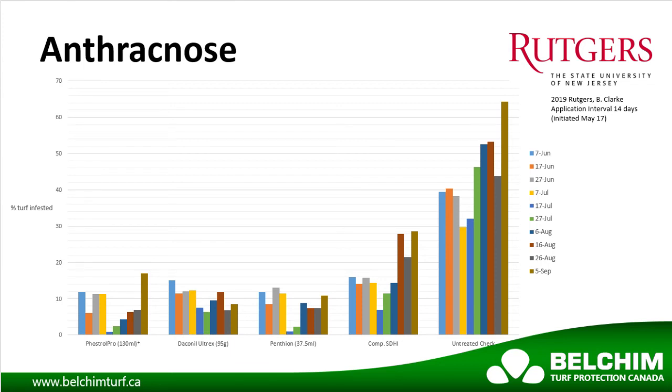Pentheon was placed in the anthracnose trials at Rutgers University in 2019. Pentheon is shown here in the center of the chart, performing well compared to multiple industry standards and the untreated check.